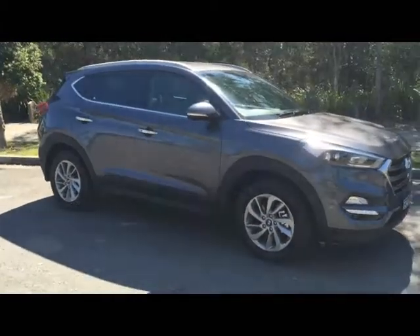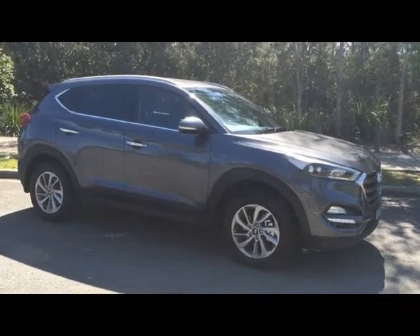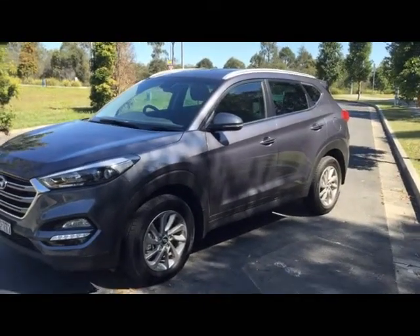The Tucson has flowing surfaces, sharp lines, and a distinctive chrome-framed hexagonal grille. Offering high-intensity discharge headlamps, the projector beam delivers brighter and longer light than previous models.